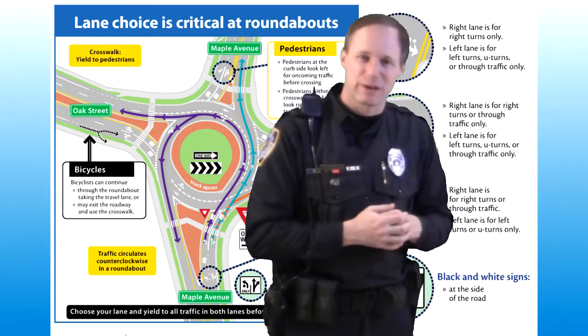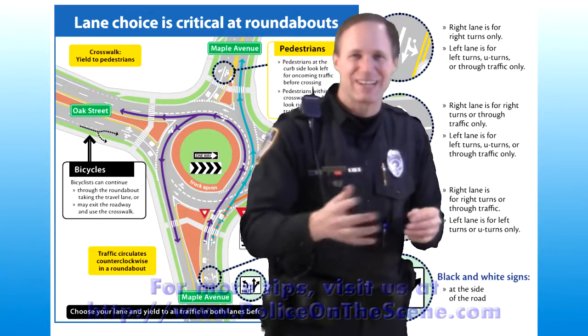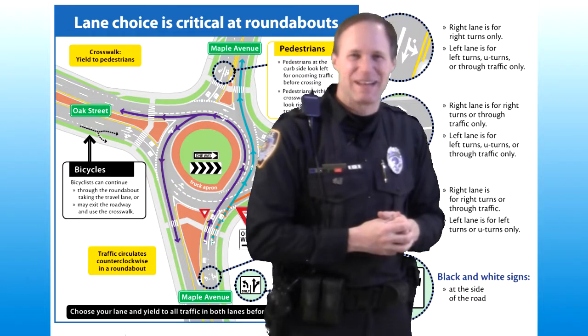Hopefully that will clarify things. If you have any questions, you can always email us. Good luck in your roundabouts — coming to a neighborhood or city near you soon. I'm Officer JD Dyne.